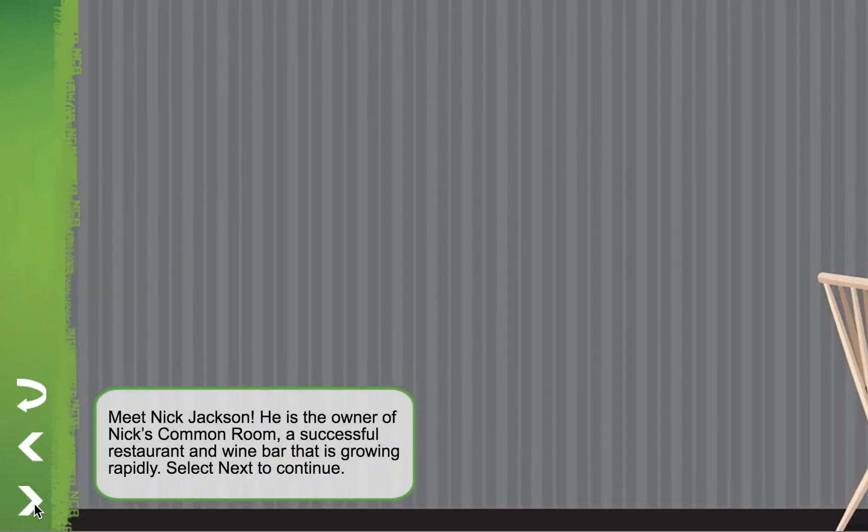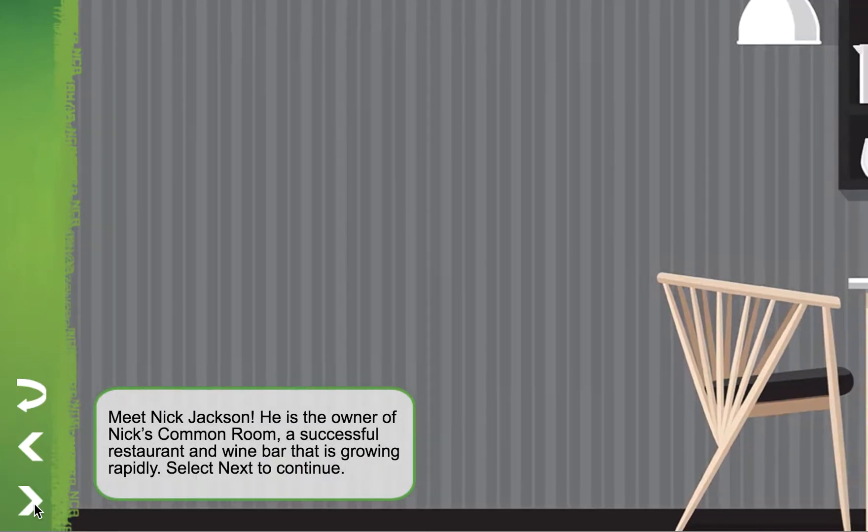Meet Nick Jackson. He's the owner of Nick's Common Room, a successful restaurant and wine bar that is growing rapidly.